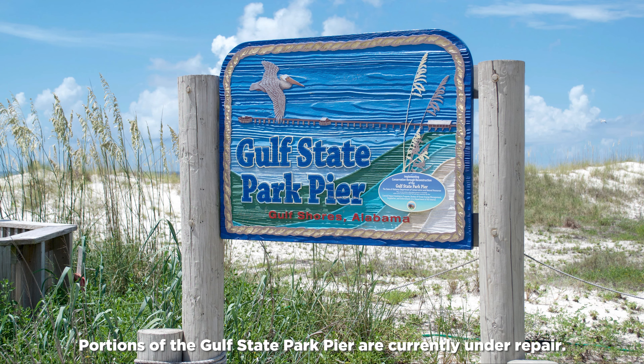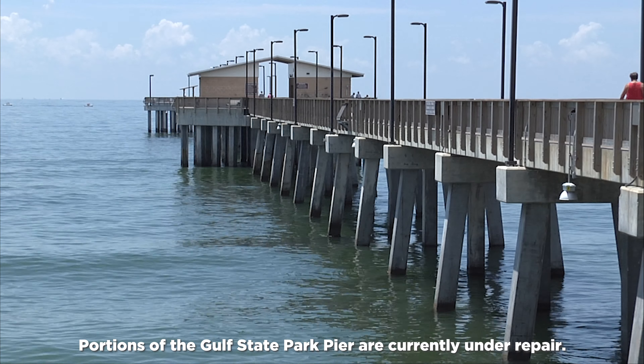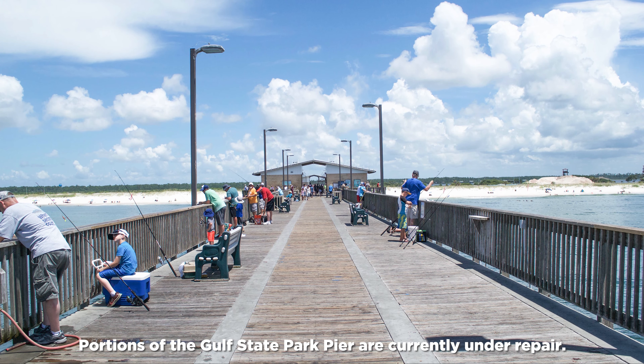On the park's two-and-a-half miles of beach is the Gulf State Park Fishing and Education Pier, Alabama's only public pier on the Gulf. With nearly 2,500 square feet of fishing space, it's the largest pier in the Gulf of Mexico.